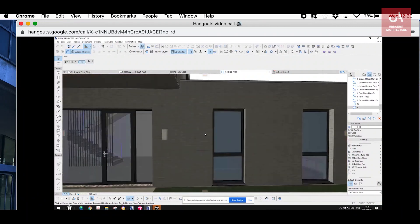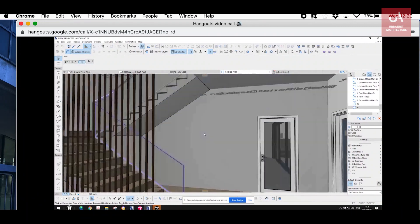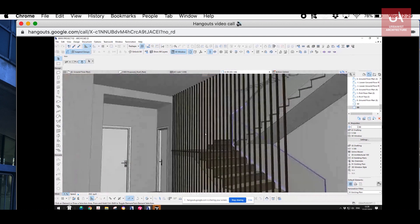The simplest thing they can do is show you your design in the software they're using to design it. They can do this if you come to the office, or they can screen share it with you during a video call.